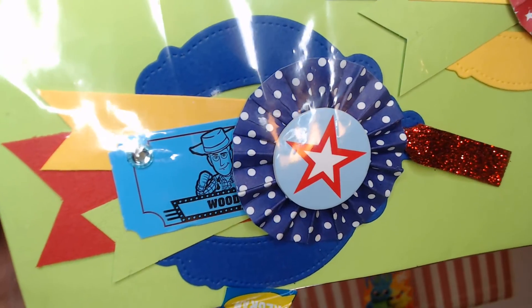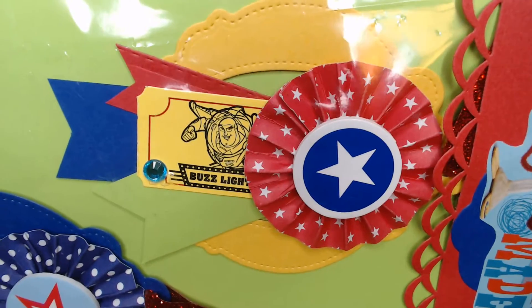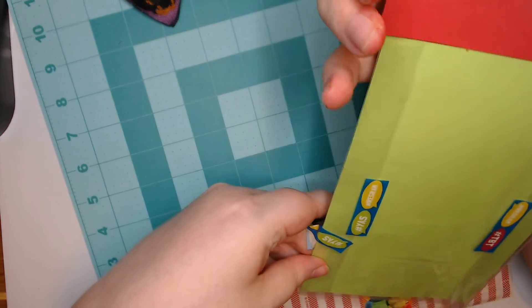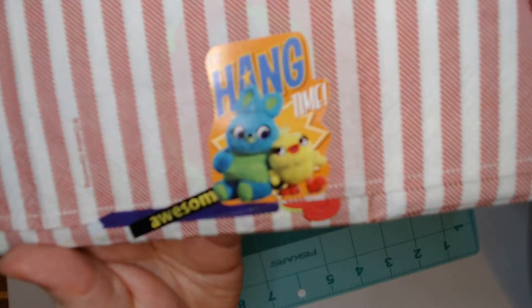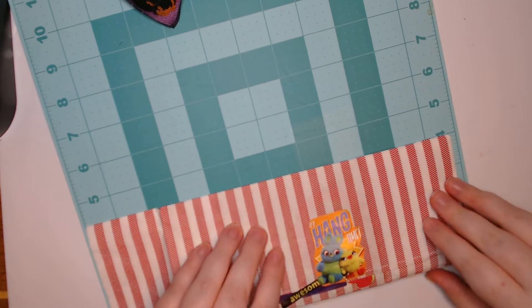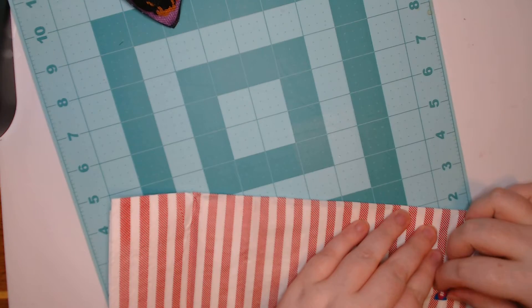She's included some handmade embellishments — how cute is that? I love the Buzz one. And Forky on there. Oh my gosh, I love that packaging, I love those colors. I haven't sent off hers yet; I'm waiting until I end up doing all of my mailing for this month's swaps.